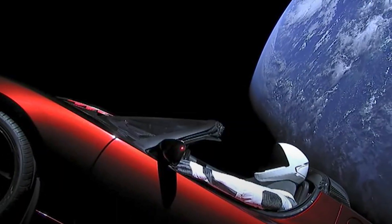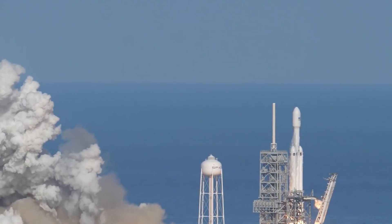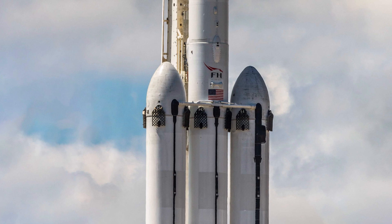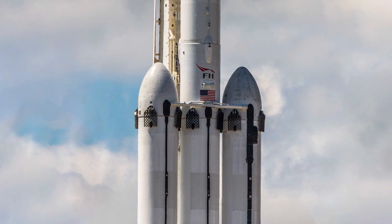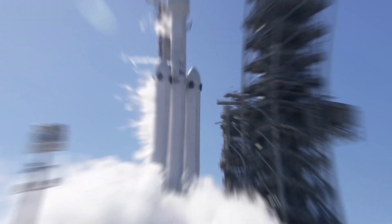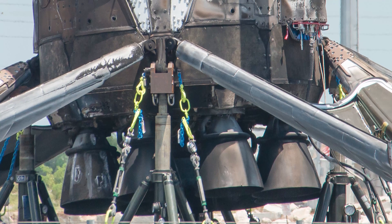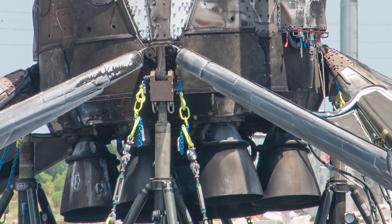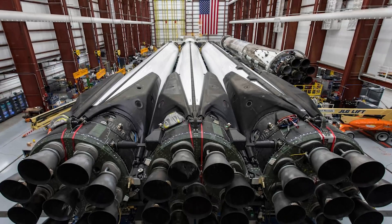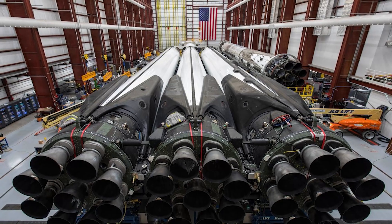Now it's time to find out the working principle of the Falcon Heavy rocket. The Falcon Heavy has just two stages. First, there are two strap-on side boosters linked to the rocket's main body on both sides. Each booster contains nine Merlin 1D engines and is connected to the central core, which is technically the same thing but carries a little more fuel.